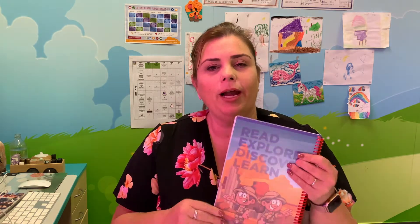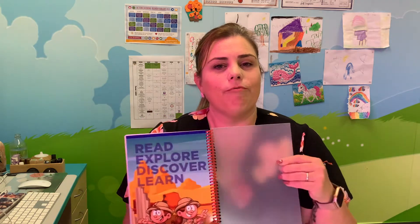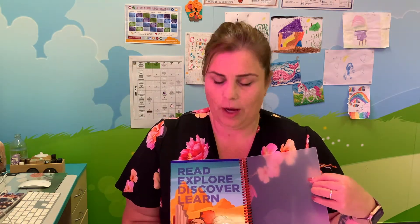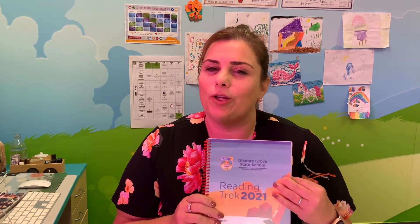Glenn and Gwen are up here on the back of our Reading Trek and they're here to help you learn how to read, explore, discover and learn — and if you are a reader then you are a learner. So let's have a look at what's inside our Reading Trek and how you can use it.